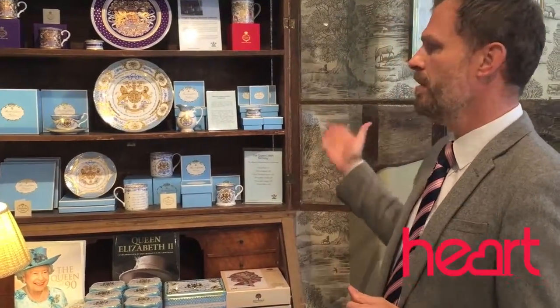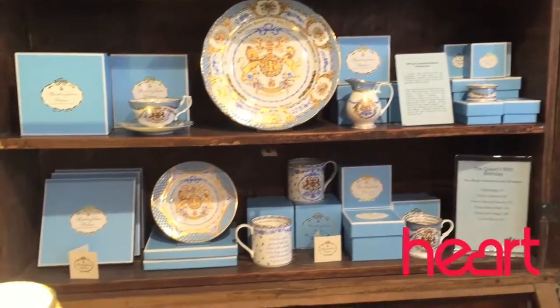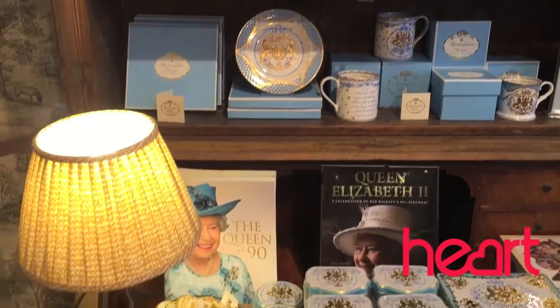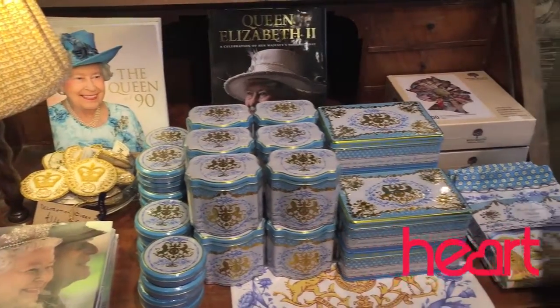Welcome, my name is Paul Corrigan. I'm the sales manager here at the High Grove shop in Tetbury, and I'd just like to introduce you to the 90th commemorative birthday collection for Her Majesty the Queen. You'll see here that we've got a selection of pieces, all produced by a Staffordshire pottery and all fine bone china, so of the best quality.